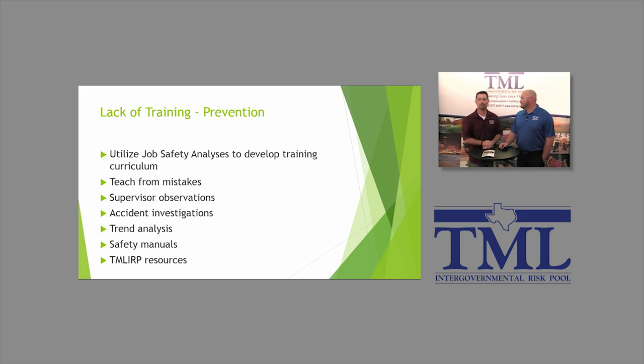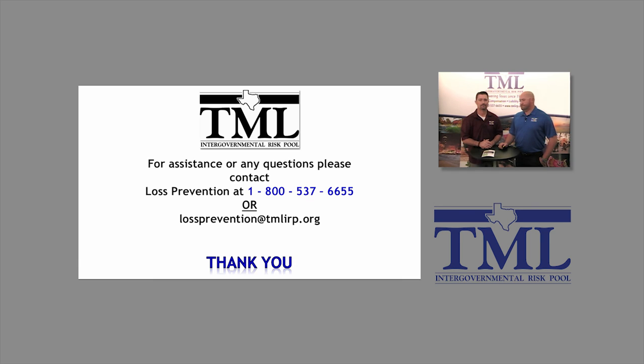We have lots and lots of resources available to you. Really encourage you to get with your loss prevention representative and discuss what's available. Go to our website at tmlirp.org and go to the loss prevention page — all of this is included with your contribution with no extra cost. If anyone has any questions, please feel free to contact us at 1-800-537-6655, or send a general email to lossprevention@tml.org, or contact your rep directly. If you have any questions about this topic or anything else from a resource or service standpoint, please feel free to contact us. Thank you for being with us today.